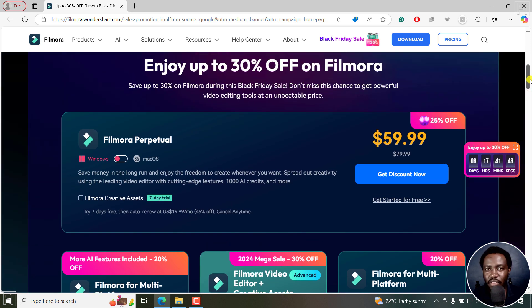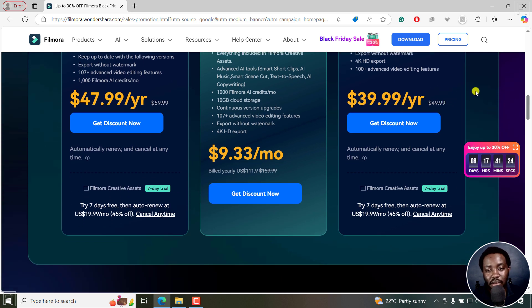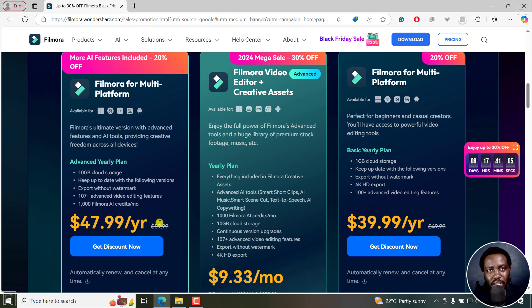So you can either go for Filmora Perpetual, only available on one platform — either Windows or macOS — or you can go with Filmora Multiplatform, which covers Windows, macOS, iOS, iPadOS, and Android. That's the Black Friday 2024 Filmora buying guide. The choice depends on you, but you've got up to eight days to purchase before prices go back to normal, although Filmora does run offers year-round. Grab it now for up to 30% off. I hope this video was helpful. Thanks for watching.